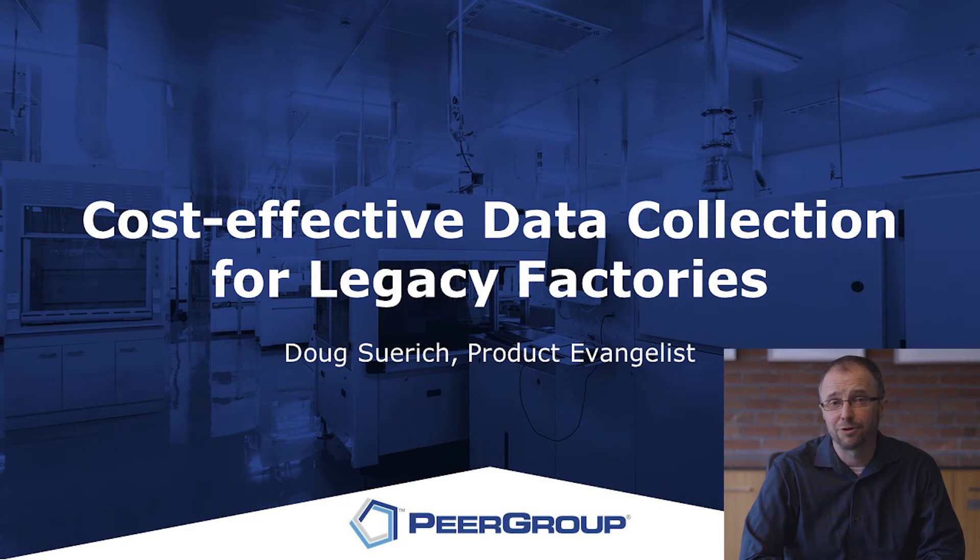Peergroup is the leading supplier of factory automation and tool automation solutions to the semiconductor industry, and this gives us a lot of experience looking into how different factories handle their data collection — both from the latest and greatest 300 millimeter factories down to legacy facilities that are dealing with older equipment.